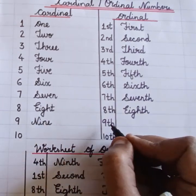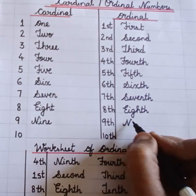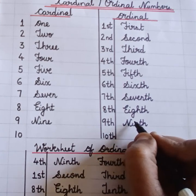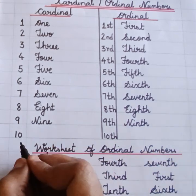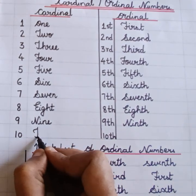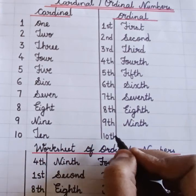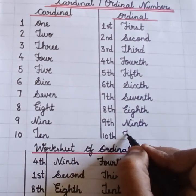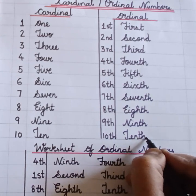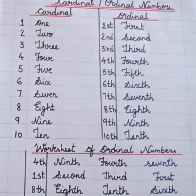Nine. Ninth. Ten. T-E-N-T-H. Tenth. Come on children, we will repeat it once again.